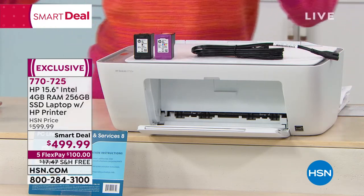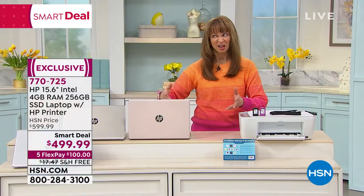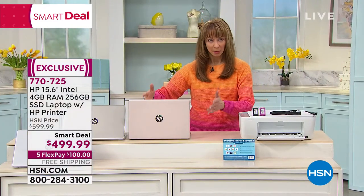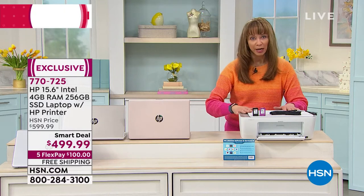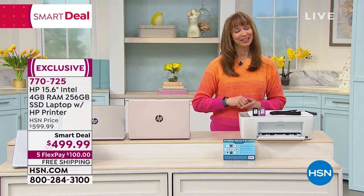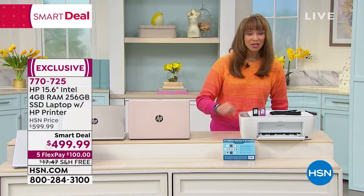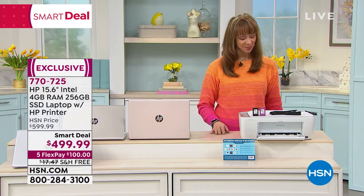Just like Andrew's eye support — buy your eye support, get astaxanthin for no additional cost, that's like a $170 value — buy a computer, get a brand-new printer, all upgraded, only for this show. Last 1,000, 30-day return policy, free shipping, $100 flex pay.